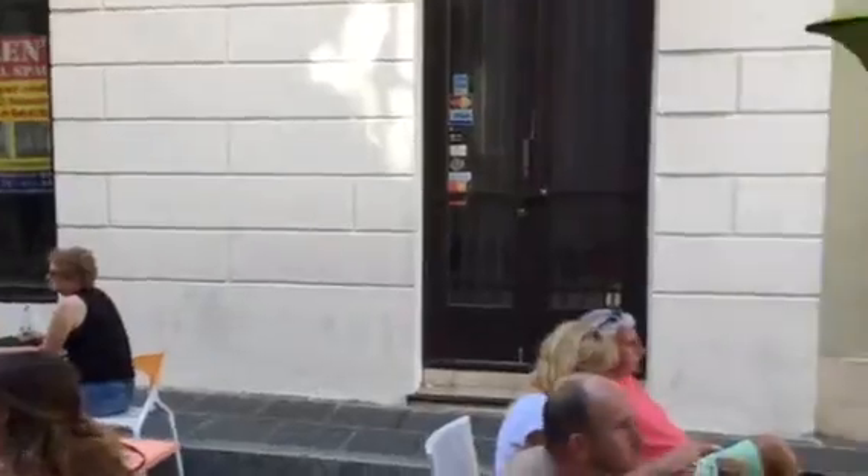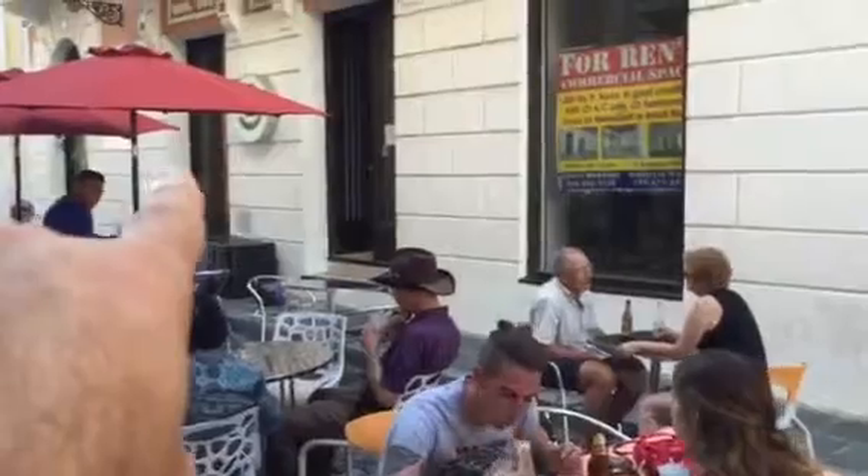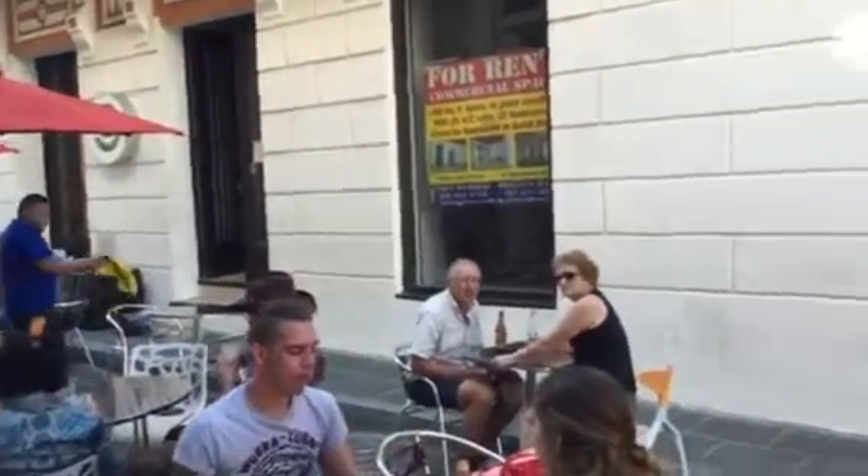There are two entrances here. There's a big display window, and another entrance. Right next door, they're going to be actually opening a cafe.